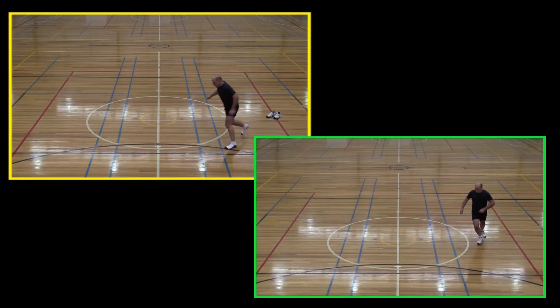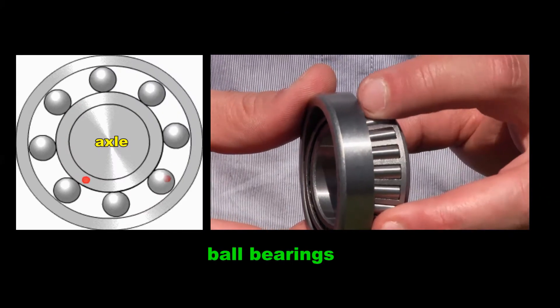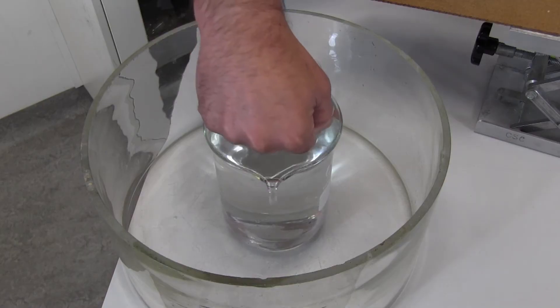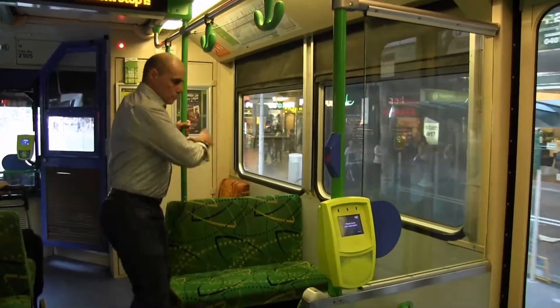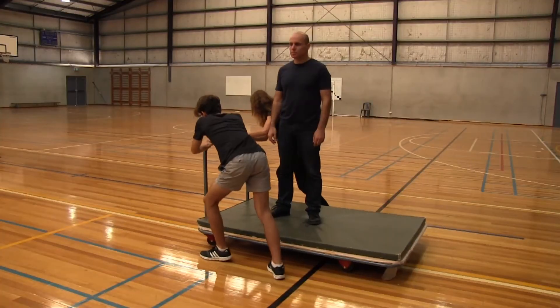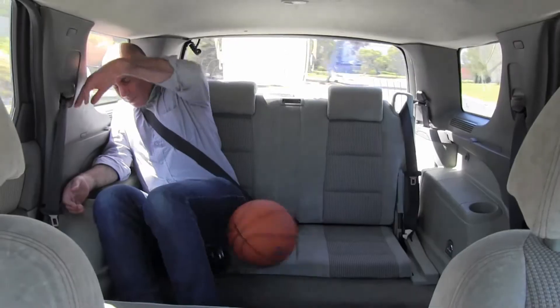Thanks for watching. This short excerpt is from Episode 6 of the Shedding Light on Motion series: Newton's First Law. In this program, we don't just explain Newton's first law — we demonstrate it in a way that allows all students to fully appreciate this awesome law of nature.